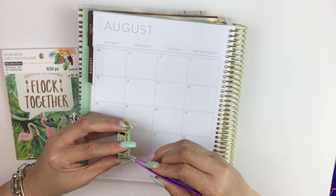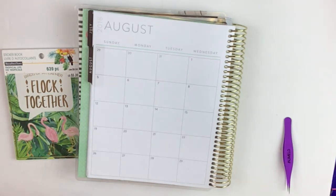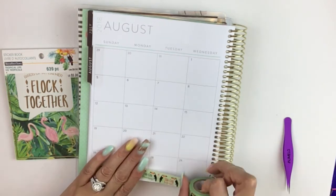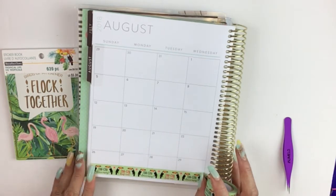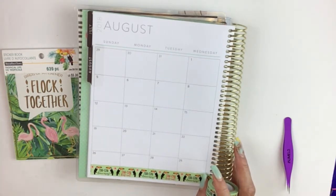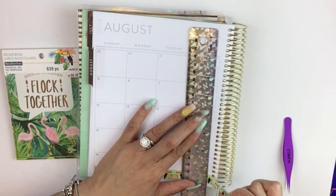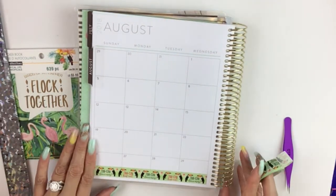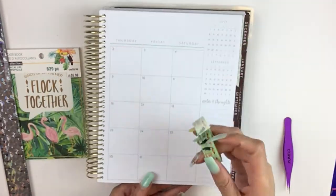The only thing I really don't care for on the Recollections monthly spread is that the boxes are definitely way smaller. It could just be me, but to me they appear to be smaller than the boxes in the Happy Planner. I talk about the Happy Planner a lot when I'm comparing Recollections, because I started planning about a year ago and did one full year — 2017 — the first time in my Happy Planner. So I reference it a lot as my point of reference.